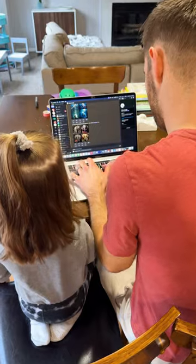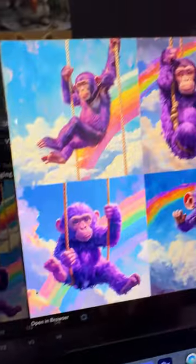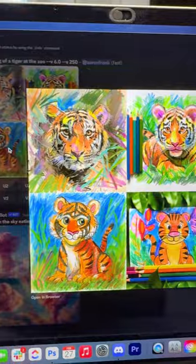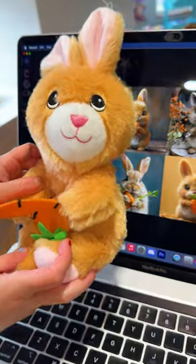I had an idea. I brought my computer down and let the kids type whatever craziness into MidJourney they wanted — and bam, they loved it. Next thing you know, we've got purple monkeys and tigers and dolphins. It was so much easier and faster for them to create.